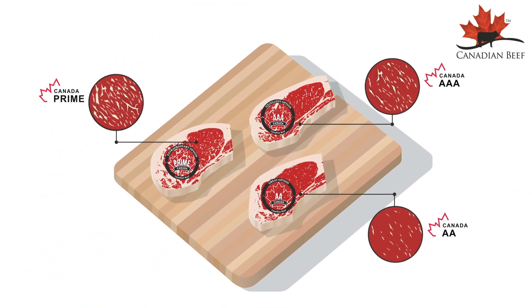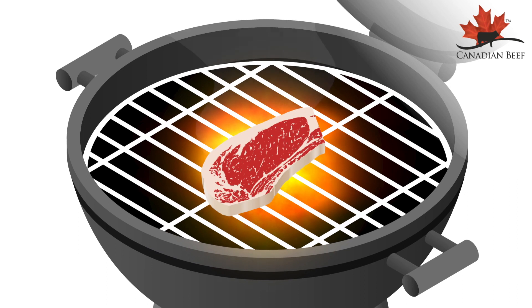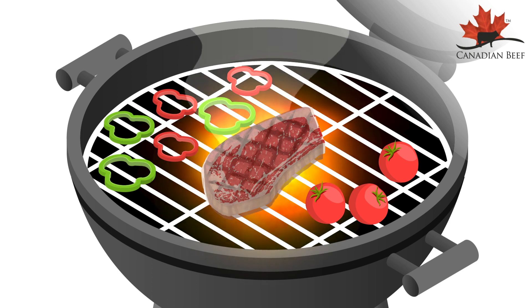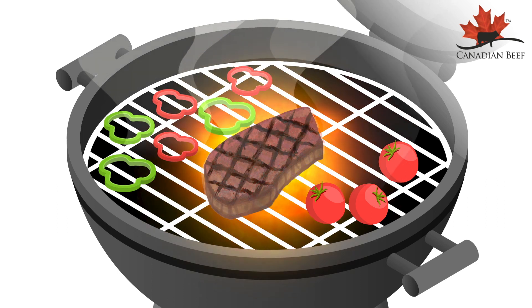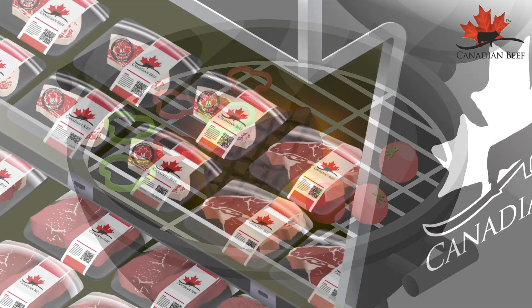Marbling is a measure of quality. It's the fine white flecks of fat seen within the meat of the ribeye and other cuts. Marbling melts during cooking and provides juiciness and flavor in every bite. The amount of marbling is a key factor in determining the grade, eating quality, and consequently, the price of beef.